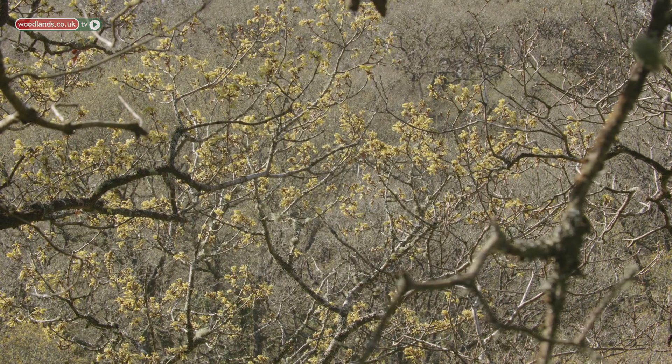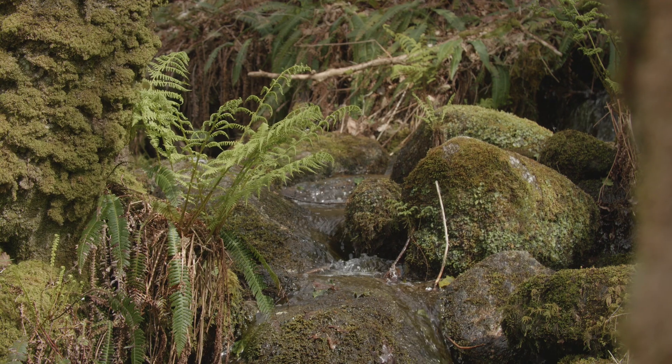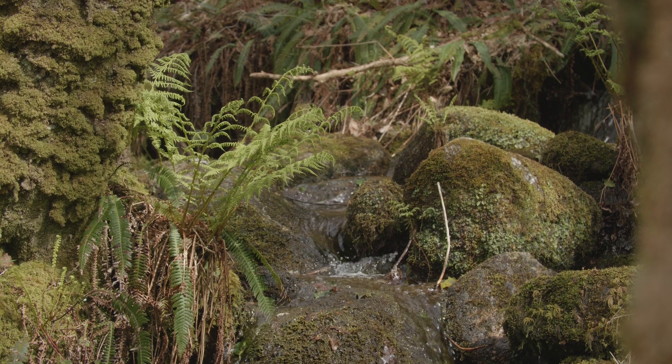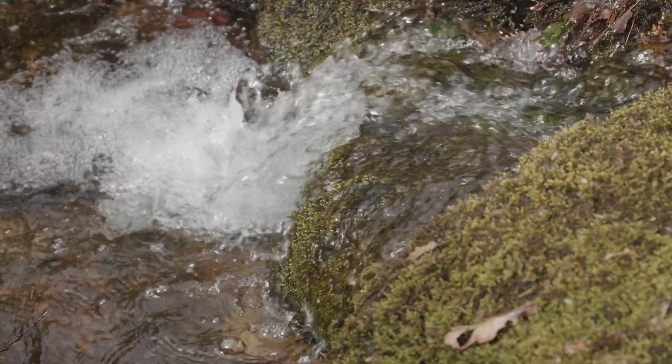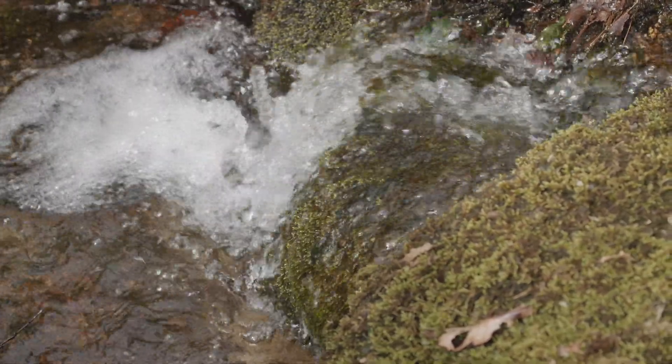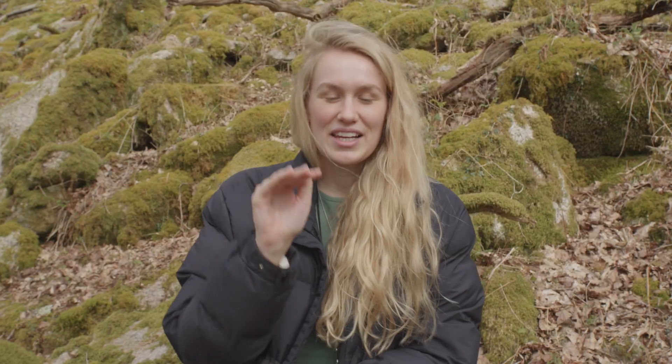Along the west coast of Britain and Ireland we have this amazing network of woodlands which are called temperate rainforests, and not many people know that we have rainforests here in the UK. These woodlands are really restricted to areas where the climate is suitable — the really wet areas that experience high rainfall and very little temperature variation over the course of the year.